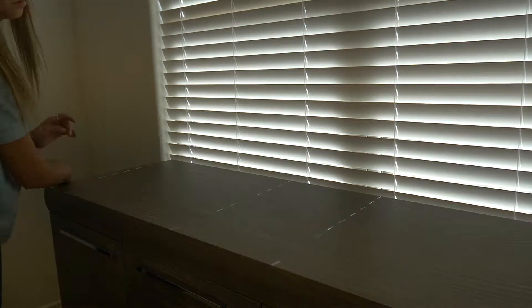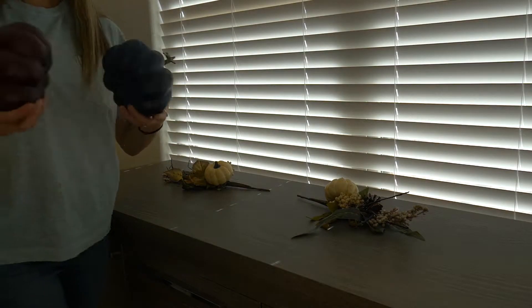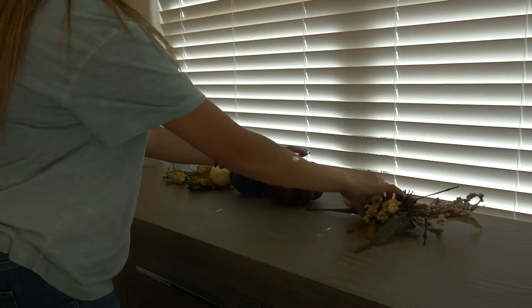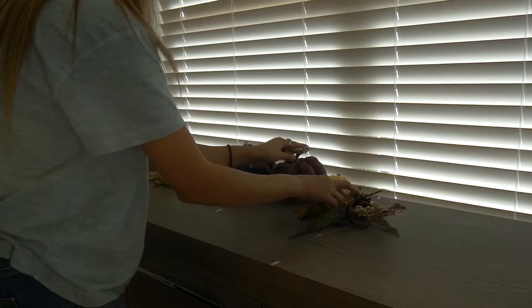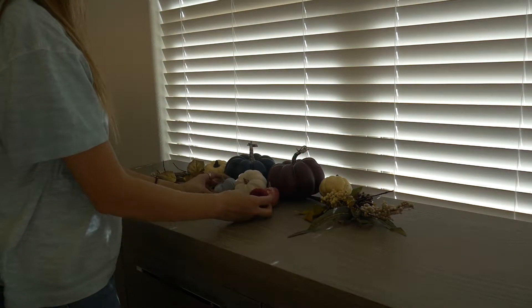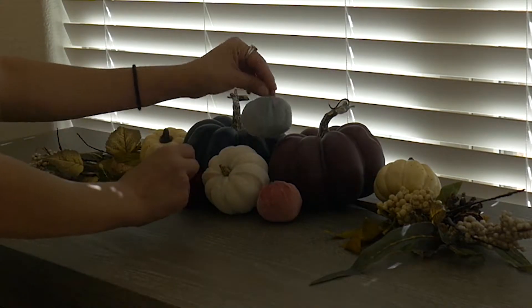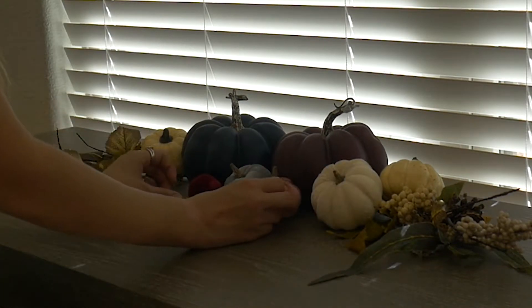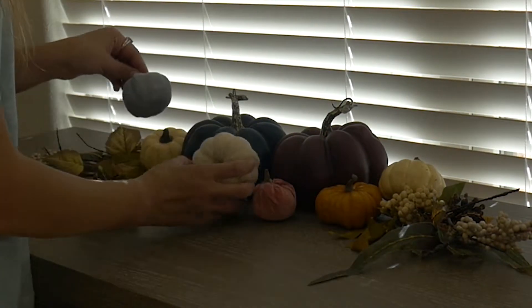Now we're going to move on to my buffet table in my dining room. I have these little lamps that I didn't really like anyway, so I'm going to store them away and start creating a little centerpiece. This is one thing I did change — I created the centerpiece on my buffet table and realized it would look so much better on my dining room table, so a few days ago I moved it. All of these pumpkins and picks are from Hobby Lobby. The picks came in different colors, so you can choose whatever colors match. I'm going for a navy, purple, and burgundy theme.